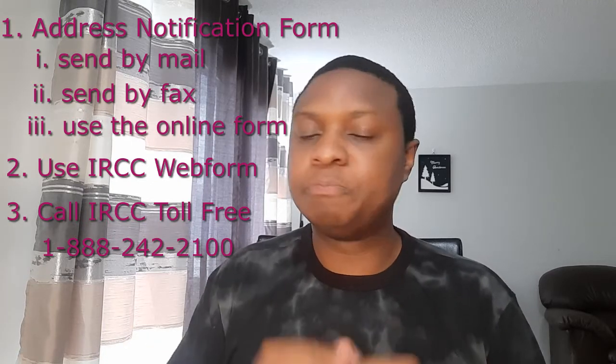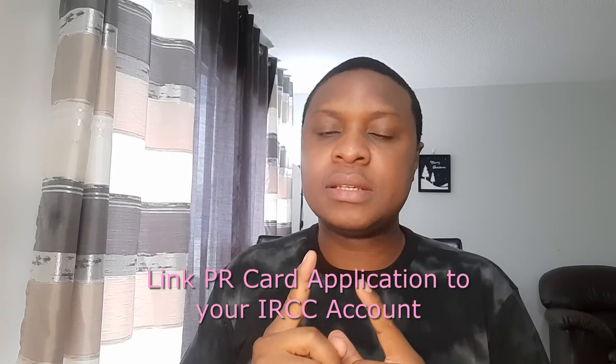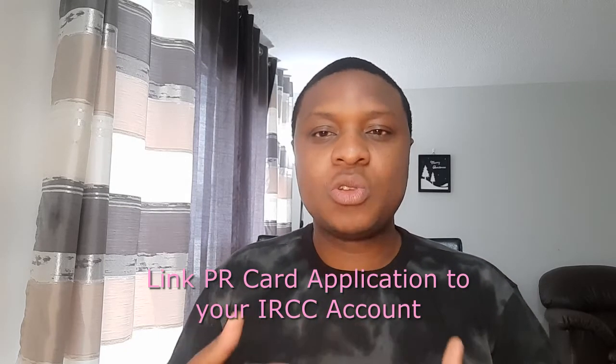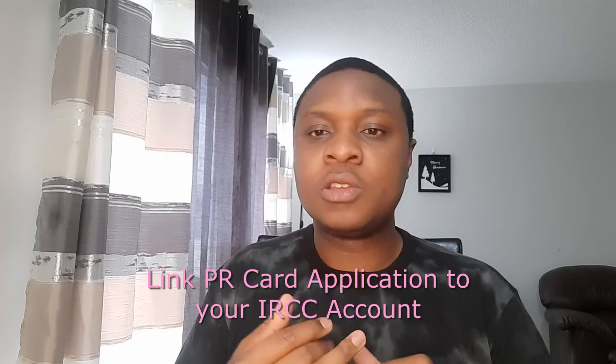Once you inform IRCC, that's done. The next thing you need to do is link your PR card application to your IRCC account so you can track the progress of your PR card processing. You can see when it has been approved, printed, and dispatched. Once it's dispatched, you'll receive the card within about two or three weeks. I hope you found this video useful. If you liked it, like it, share it, leave a comment below, subscribe, and turn on notifications so you don't miss the next video.